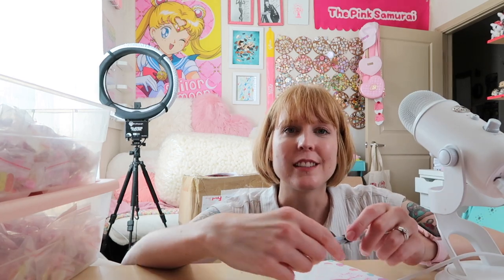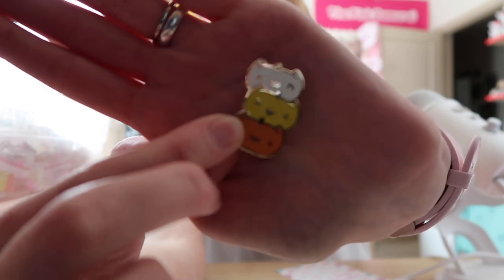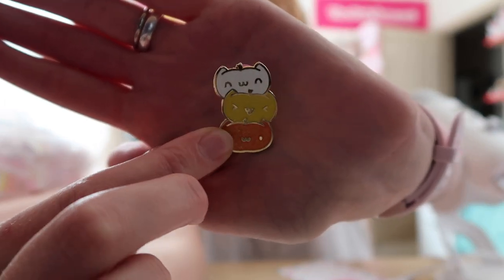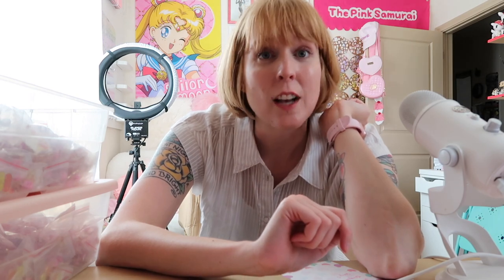I just got back from ordering more mailers. I use a local place called Eco Box. I'm going through my pin club stuff — I've got my glitter pumpkin kittens, my pun kittens. I'll be doing those — glitter for pin club people and plain for everybody else. There'll be a few extras of the glitter for everyone else, but not that many. I have to process those.